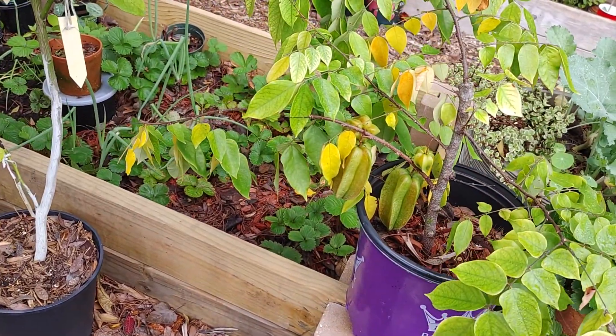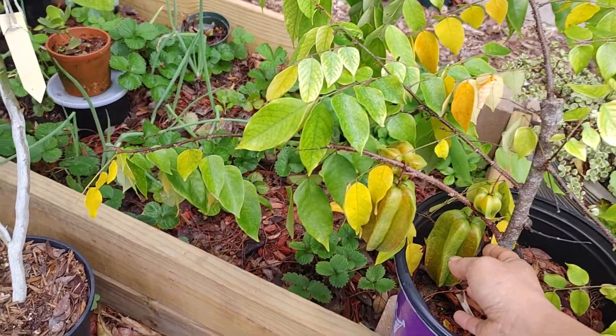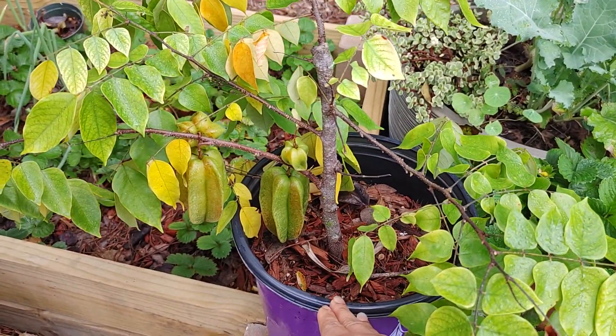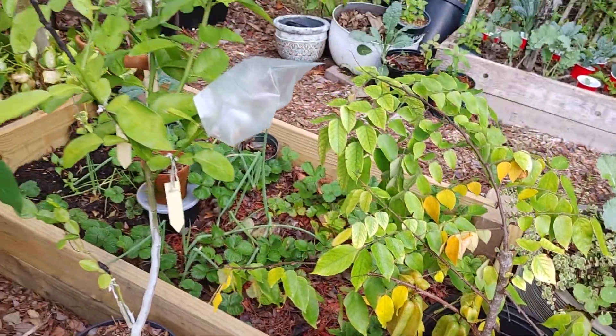And this one is star fruit. I used air layer propagation. But look — it fruits! The mama tree does not fruit at all, which is really odd.